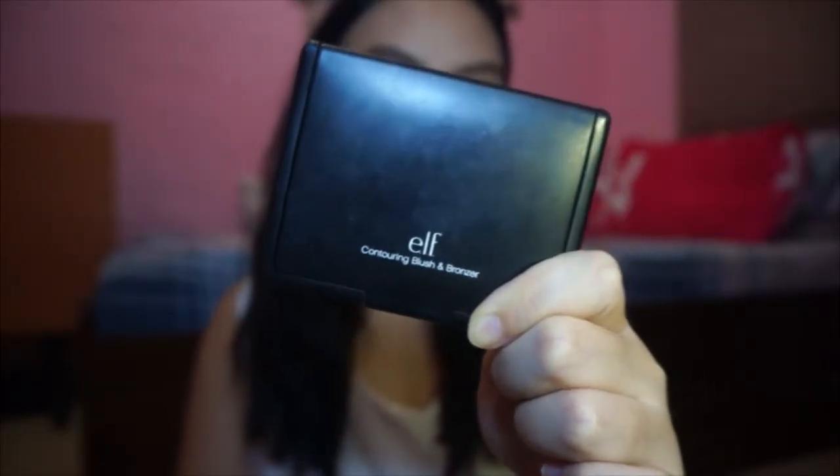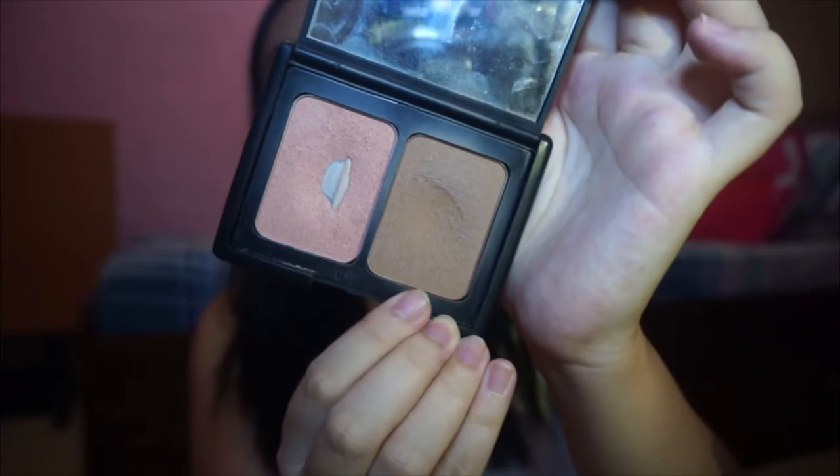Moving on to the face, I'm taking my e.l.f. contouring blush and bronzer and using the bronzer to contour my face. And really focusing it on the cheekbones because I don't have any. Don't forget to contour your nose.